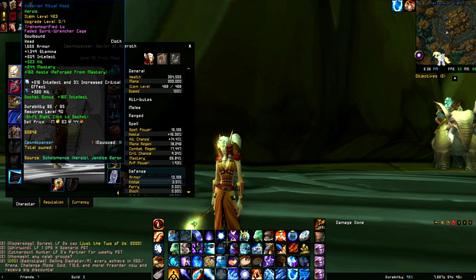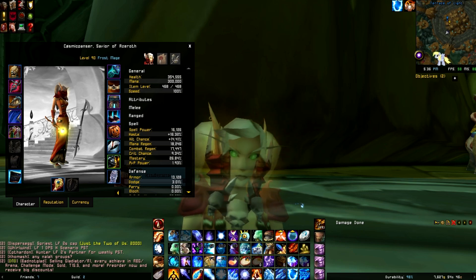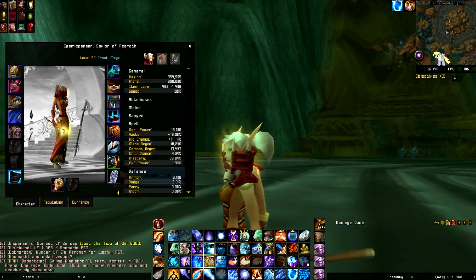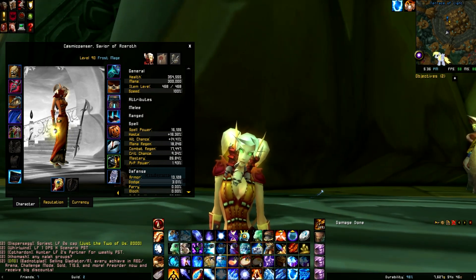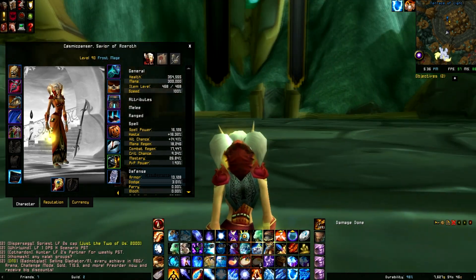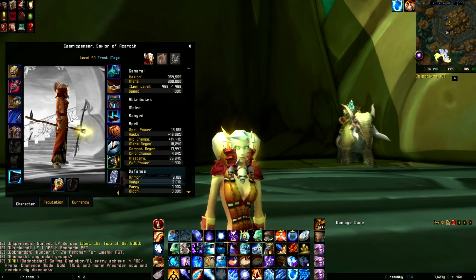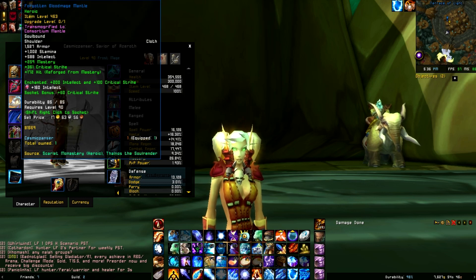My helmet is transmogged to the Faded Spirit Wrencher Cage, which is this red sort of like neck brace-y looking thing. It has bones and spikes and skulls and glowing — it's so cool. I don't really care for it with any other hairstyle than the pigtails, but the pigtails fit so nicely in it. I'm just kind of mildly obsessed with it. It's fine. I don't judge you, so don't judge me.